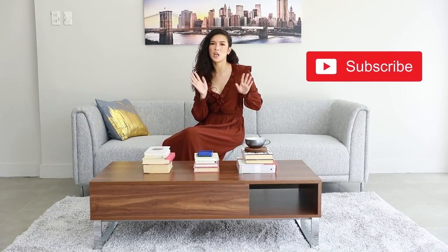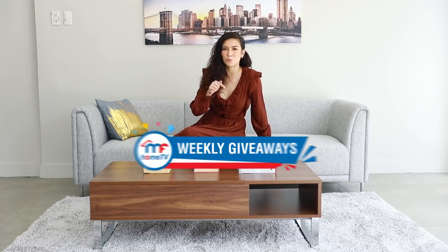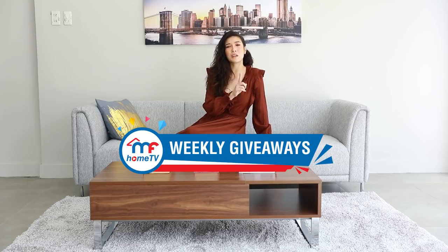Hello homeowners and welcome back to MF Home TV. Before anything starts, don't forget to hit that subscribe button and show us some love. Please stay with us until the very end of this episode because we will be announcing this week's giveaway and last week's winner.